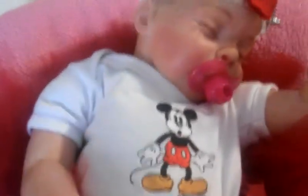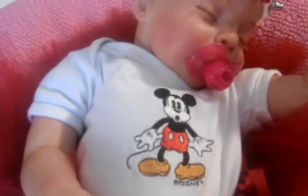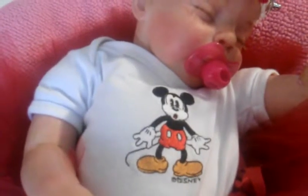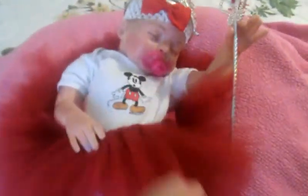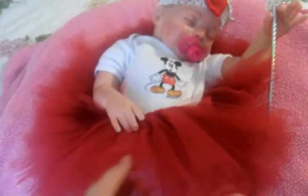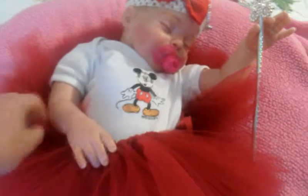She's wearing this Disney Mickey onesie. And if you remember back about a month and a half ago, or longer, I said I was gonna craft — I made this tutu. I can make them two different ways: either with ribbon so I can tie them, which is easier for the reborns, or I can do it with elastic. But she's just laying on her little tutu.